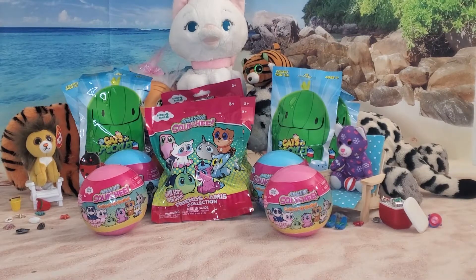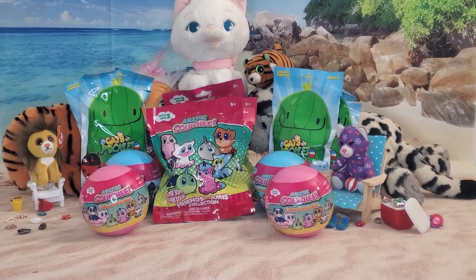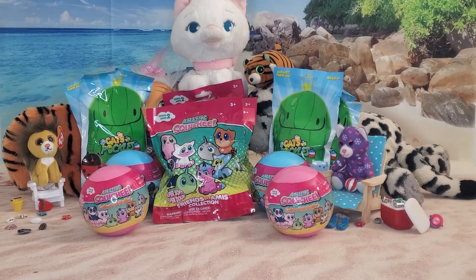Welcome back to Toylaxing TV everybody with Piper and Lily. Today we're going to be unboxing amazing squishies and also some Cats versus Pickles. Does your cat like pickles? No. What's your cat's name? Oreo. Oreo cookie.